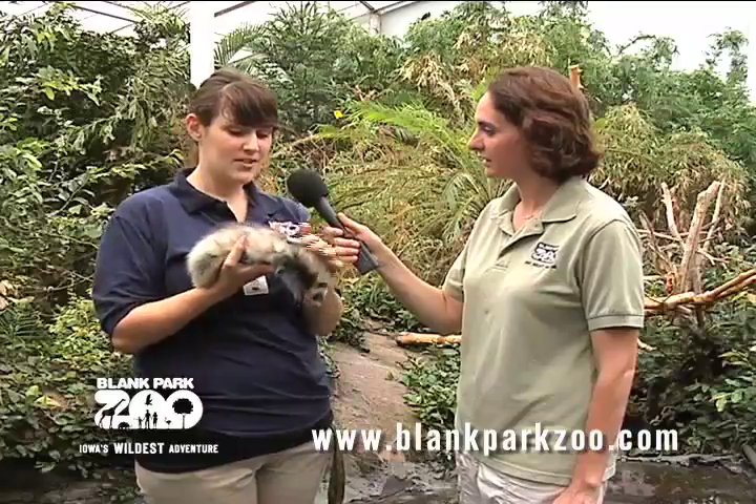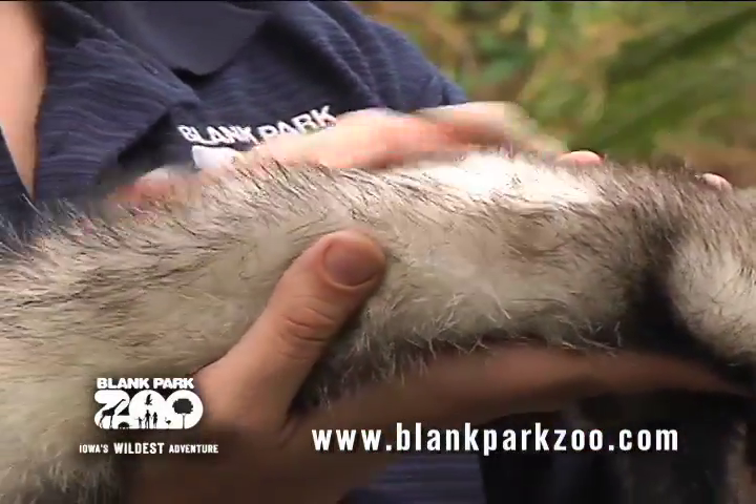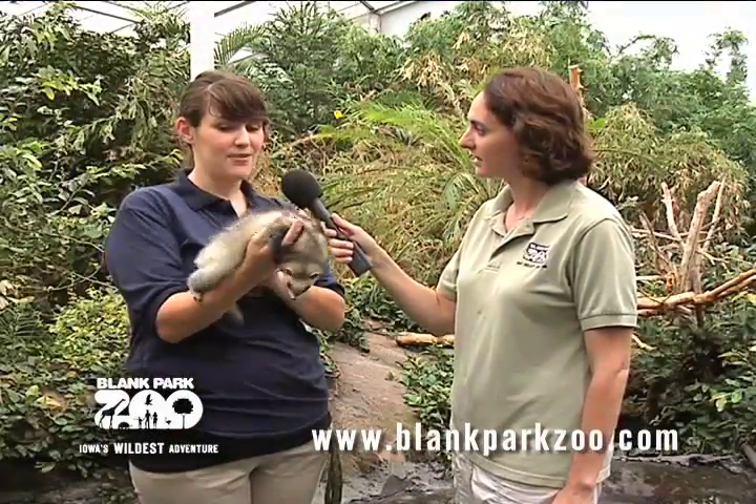And then she also — which is a little different than your pets at home — her fur grows straight up in the air, so you can pet her either way. And that's so if she needs to back out of a tunnel really quick, it won't irritate her fur. Well, that's a lot of interesting information about the domesticated ferret. Thank you so much.